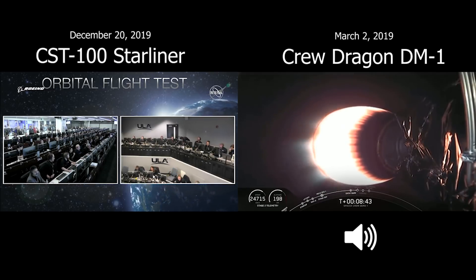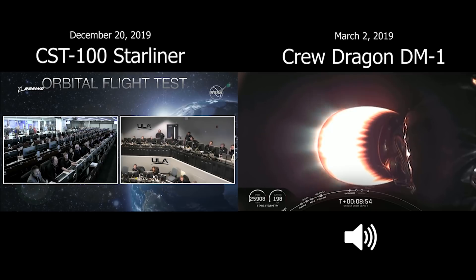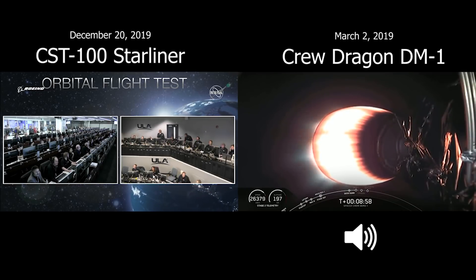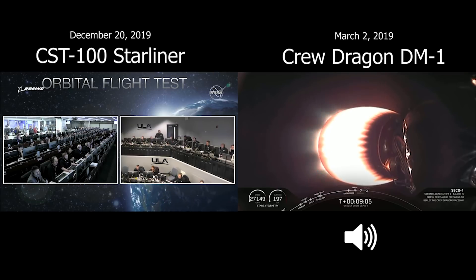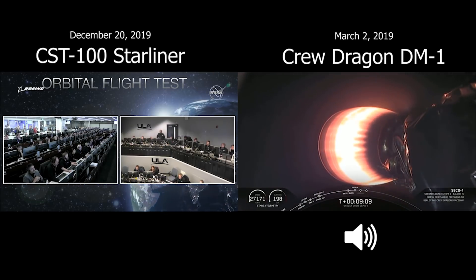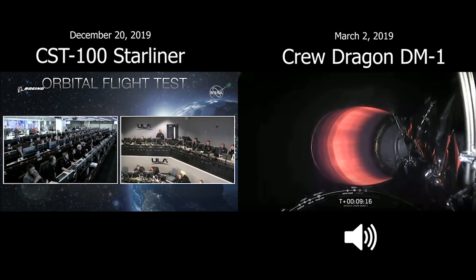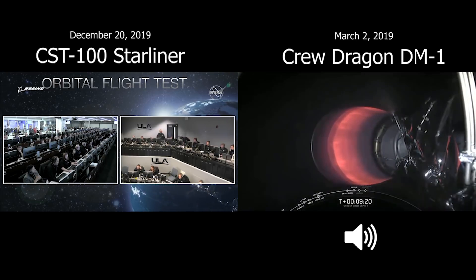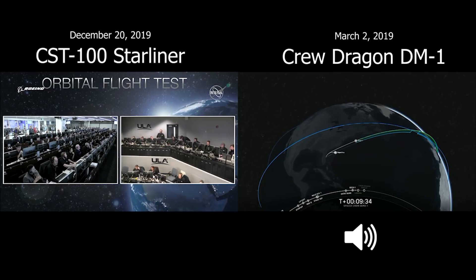Stage 1 is going to continue to coast its way down using those grid fins for attitude control and steering. Next milestone in just under a minute: stage 2 cutoff. Stage 2 is throttling down for SECO. Stage 1 is travelling and we have had a successful shutdown. Stage 1 landing burn is about to start. At the start of that burn, stage 1 will be travelling at 275 meters per second — that single engine burn is going to bring it from 275 to zero. We did just hear that stage 1 landing burn has started.